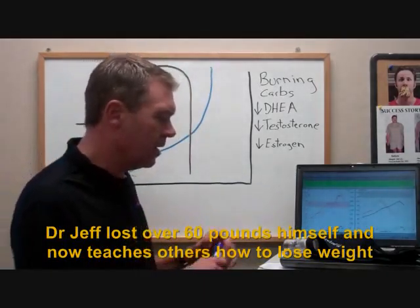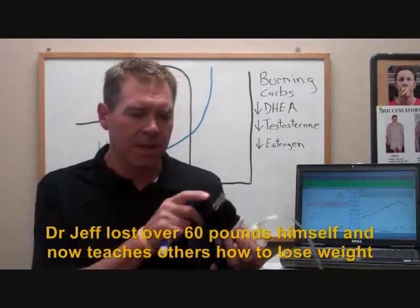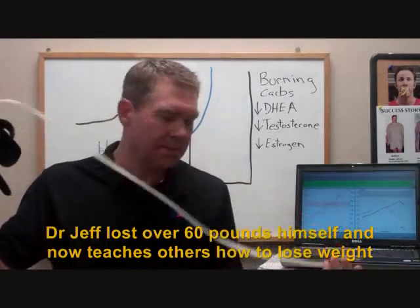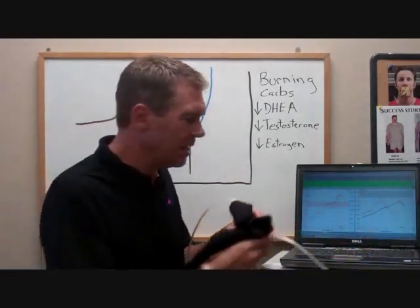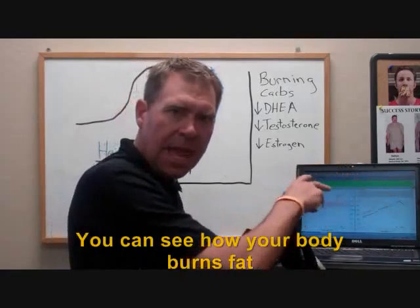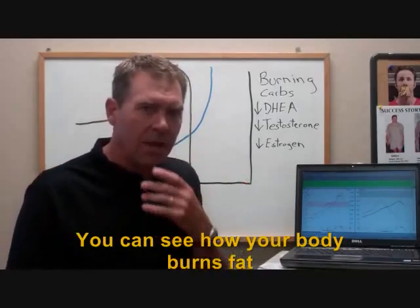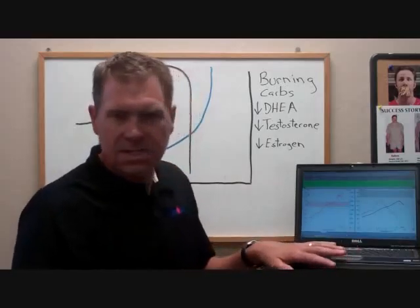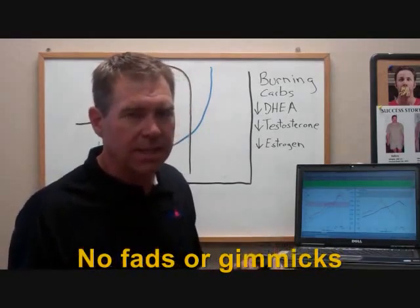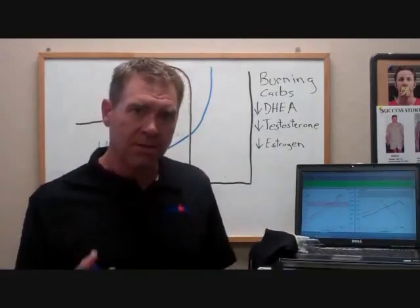The metabolic test works like this: we have a mask, and you put the mask on and breathe through it. The mask is connected to a lead which measures into a sensor. As we breathe out, our body breathes out carbon dioxide and takes in oxygen. The sensor measures different ratios of carbon dioxide and oxygen, and from those ratios we can determine what source of fuel the body is using — whether it's coming from fats, proteins, or carbohydrates.